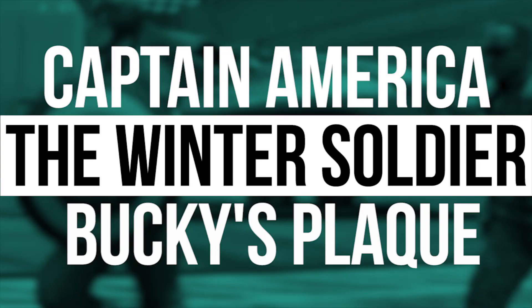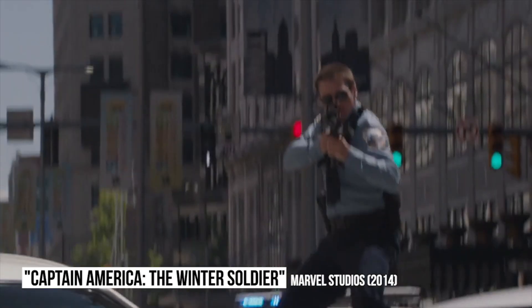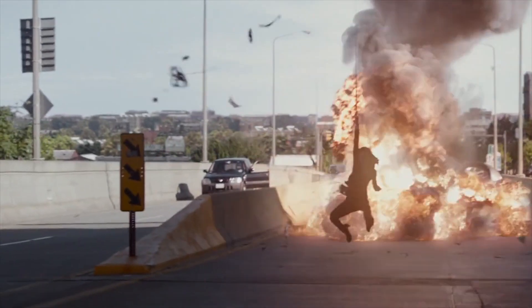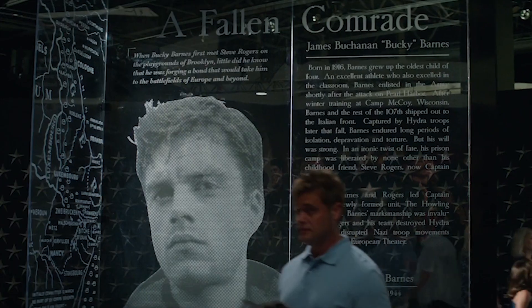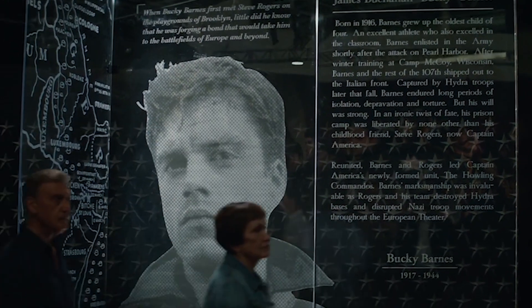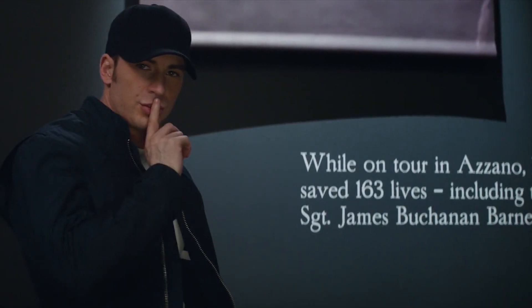Captain America: The Winter Soldier: Bucky's plaque. 2014's Captain America: The Winter Soldier is one of the best comic book movies ever made, to the extent that it transcends the genre and is taken seriously by critics as a truly brilliant espionage thriller. But one scene had a very silly mistake. When Steve Rogers visited the National Air and Space Museum, he saw a commemorative plaque dedicated to his old friend Bucky Barnes, the man who became the titular Winter Soldier. The plaque specifically stated that Bucky was born in 1916, yet the same plaque had his lifespan listed as being from 1917 to 1944. It's hard to believe everyone responsible missed it, so you'd have to think Marvel Studios thought it wasn't worth having another expensive plaque made.